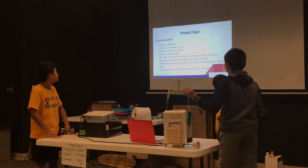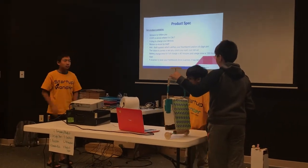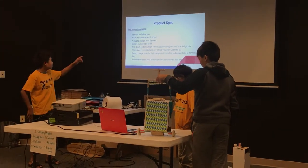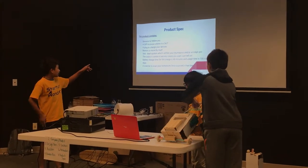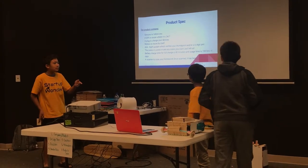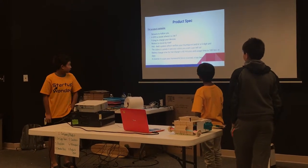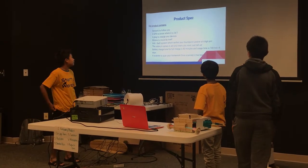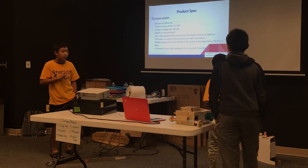The product contains sensors that follow you, a GPS to know where it is 24/7, a plug to charge your devices while you are using it, and motors for it to move by itself. It comes in many colors.